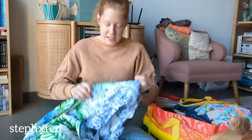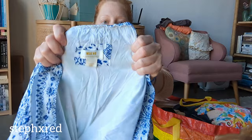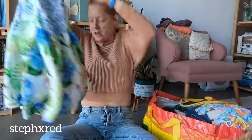But right next to that, I found another summery maxi dress, and this one is made for Anthropologie. It's a fun floral maxi dress.